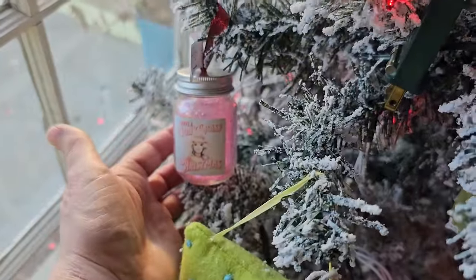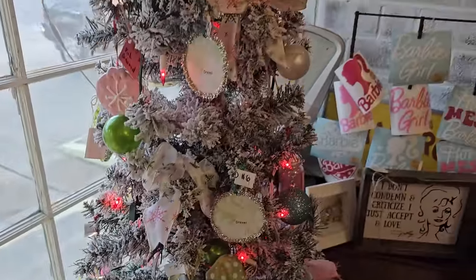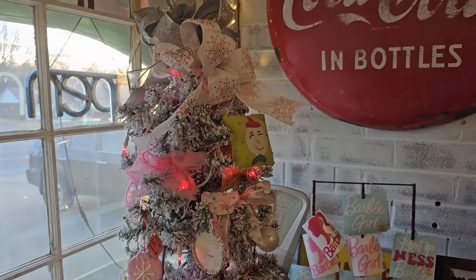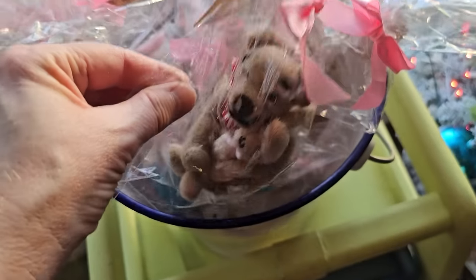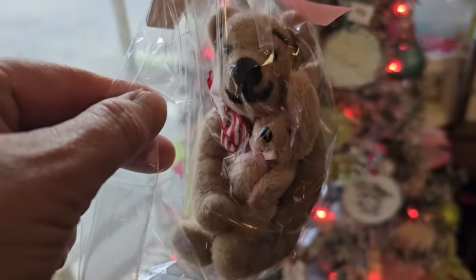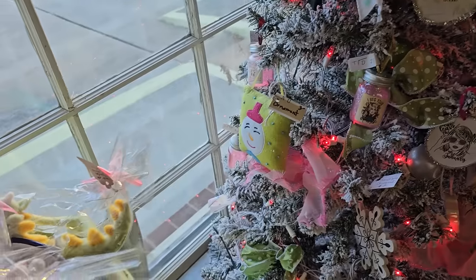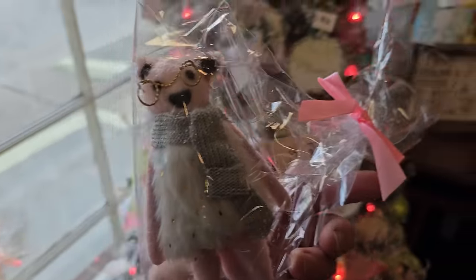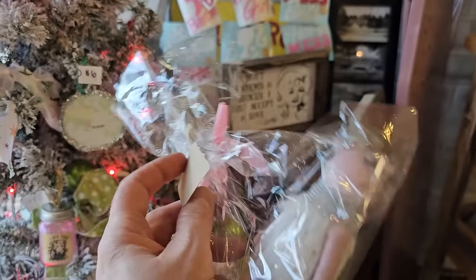There's another one with Barbie. And here's some more of those needle-felted ornaments for $25. You know, this must take a while to make. Aren't those just so cute - just really different. I'm going to take a look at one more - oh, that one's fancy. $15.